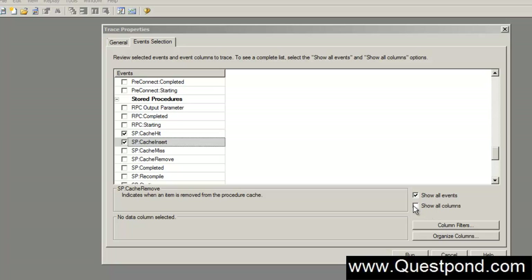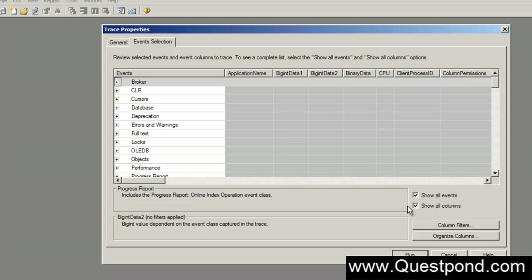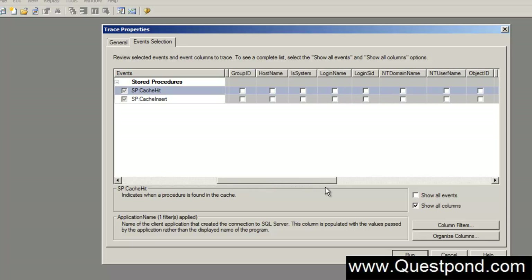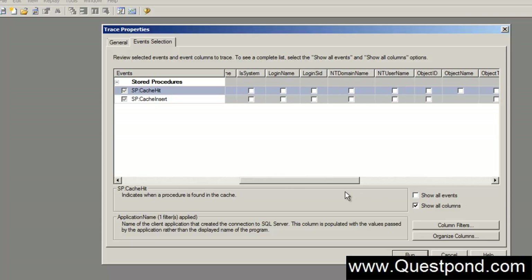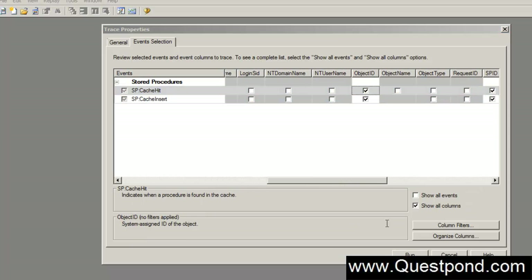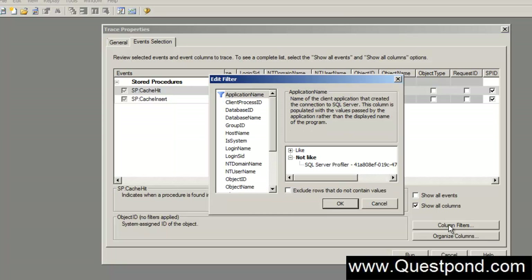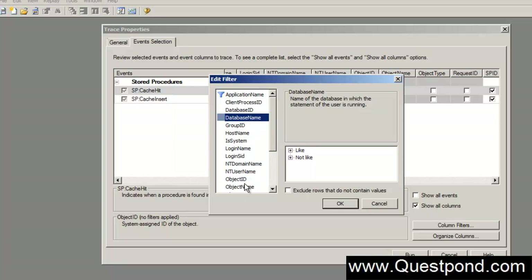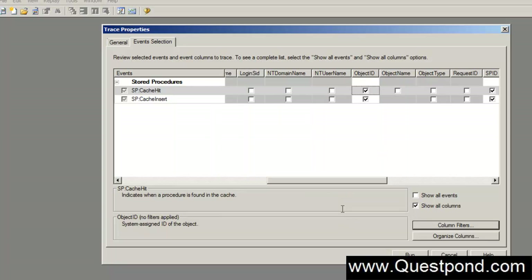Next, I will also select some columns — we would like to know which application is running and also select the object ID column. I will also put some column filters, because on this PC there are lots of other applications running and I am not interested in their SQL. I will filter to track only .NET applications and SQL coming from the administrator. Then I will click OK and run.